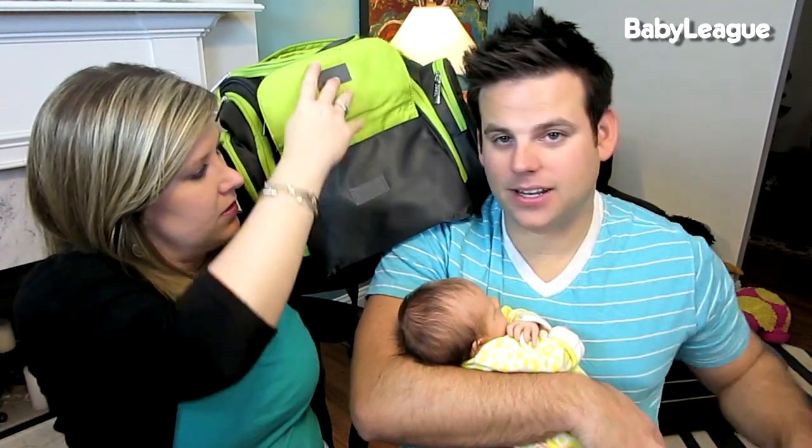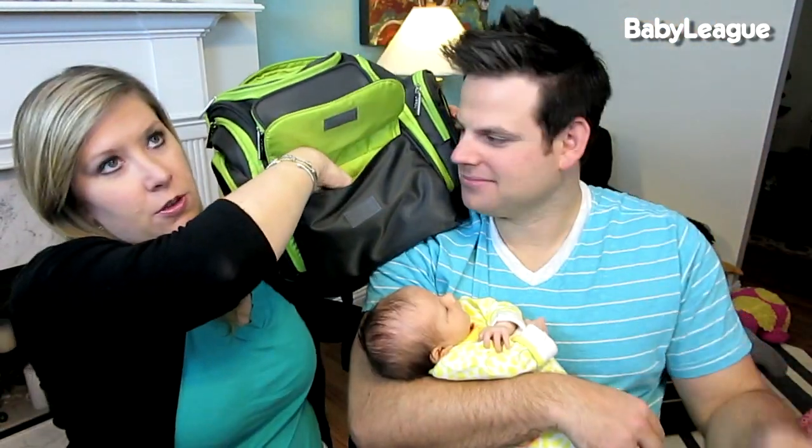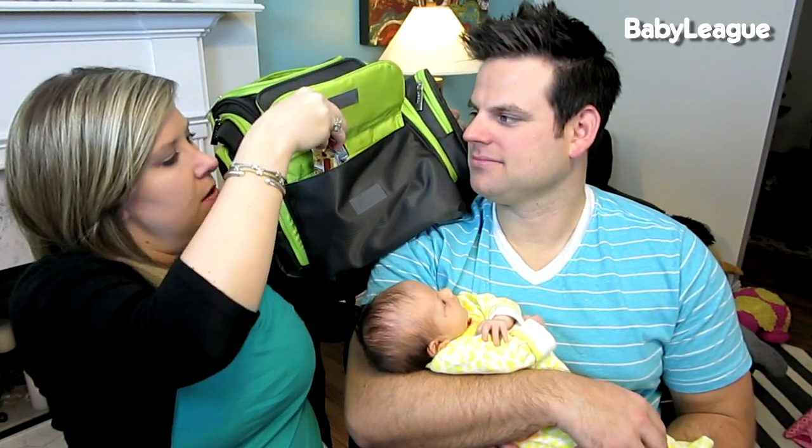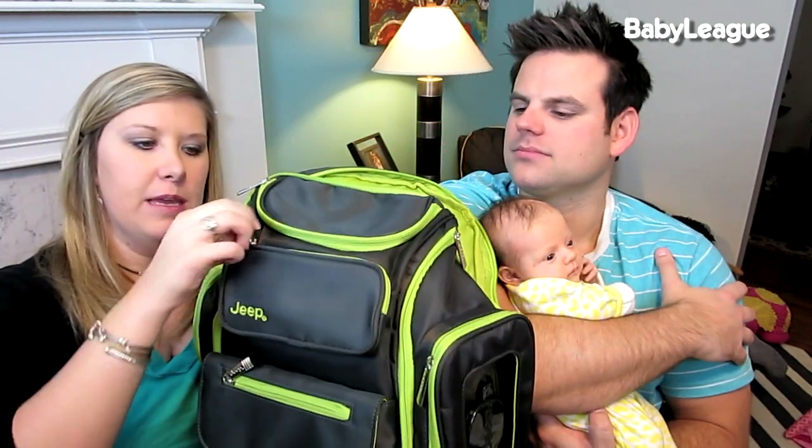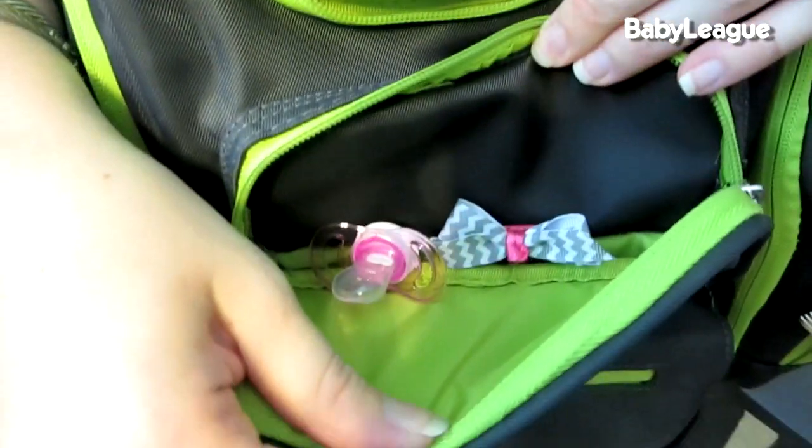In the front pouch we keep things we might need: hand sanitizer for when you can't wash your hands and don't want to touch the baby, a few oatmeal bars because you never know when hunger might strike, some gum, candy, and nursing pads in case I need those while we're out. In a little front pouch I keep extra pacifiers and an extra hair bow in case she loses one.